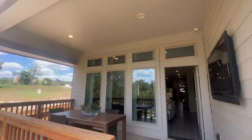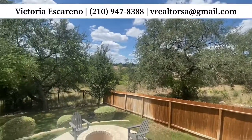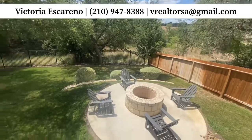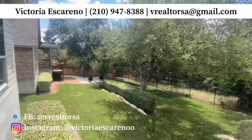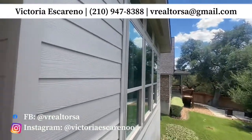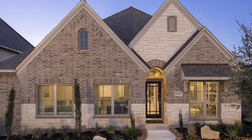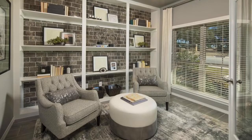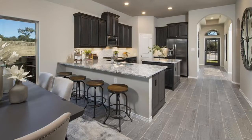I'm adding my information right up here. Do not hesitate — whether you text me, call me, DM me on Instagram or Facebook, it does not matter. I am here to serve you here in the San Antonio market. If you haven't already, please subscribe to my channel because I'm going to be putting out content of all different builder communities all over San Antonio, with new ones coming. So click that subscribe button.